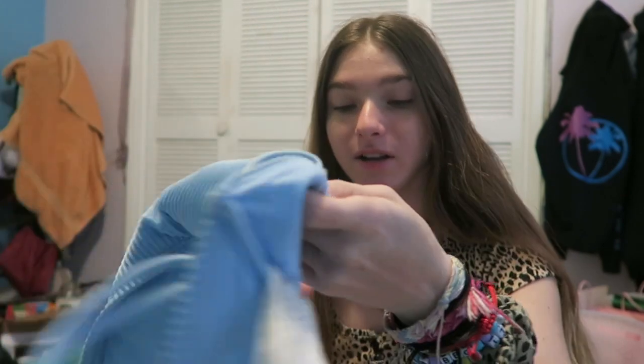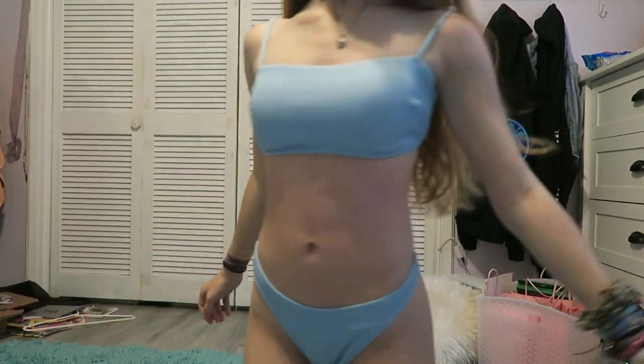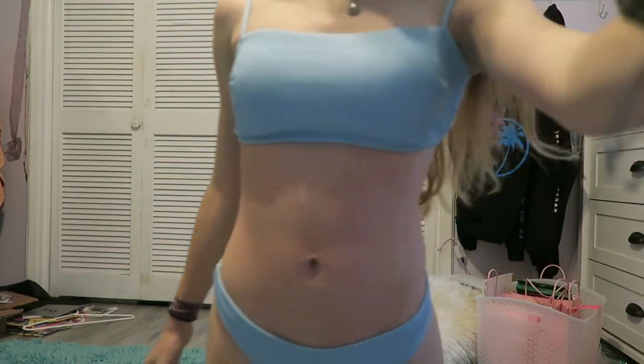Another thing from Hollister is this. It's almost like the same thing. I love the color of this — it's so cute, and it also fits really well.